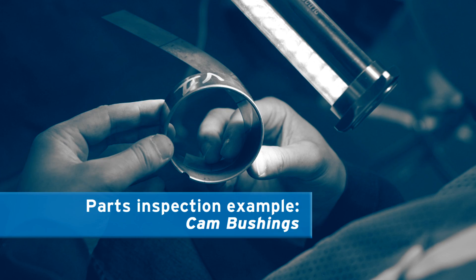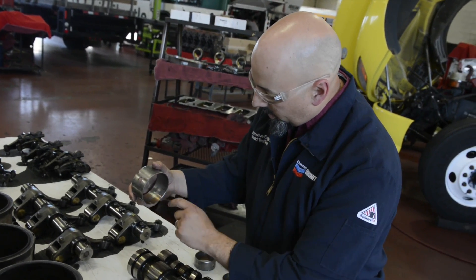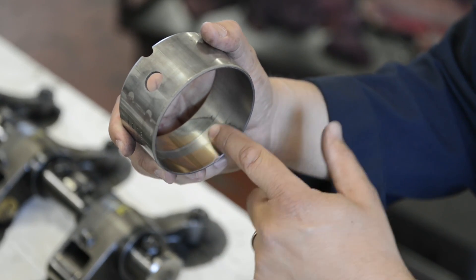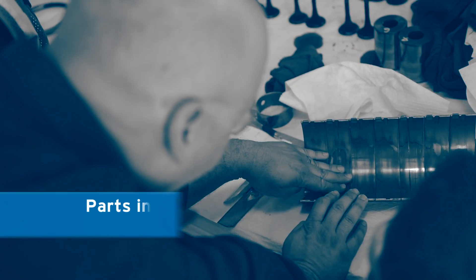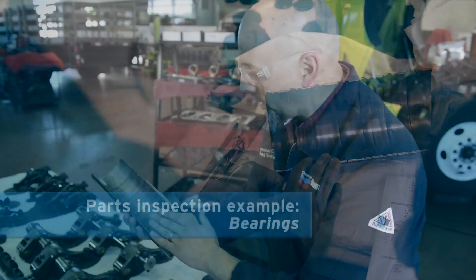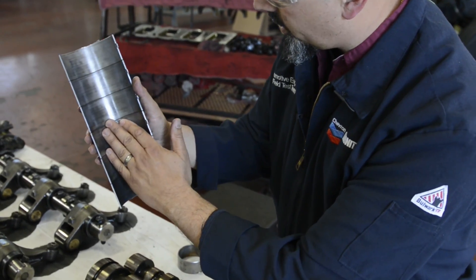So we're looking at the cam bushing here, looking at percent overlay that's been removed. We run a number of different formulations on the same type of engine and that way we look at the relative wear across all formulations. We also look at the bearings — this is the lower half where we don't see too many issues, just a little bit of discoloration.